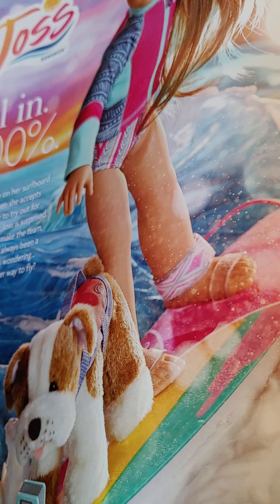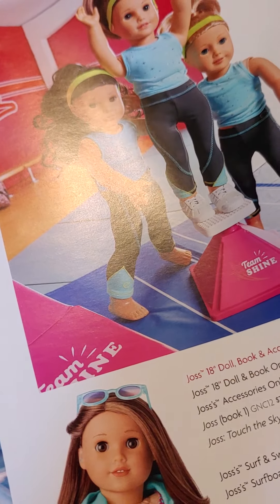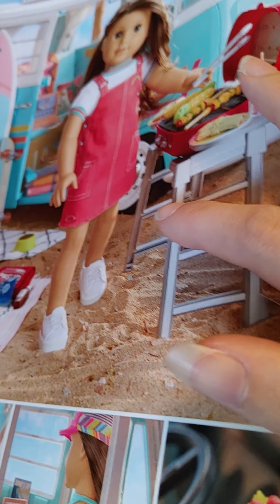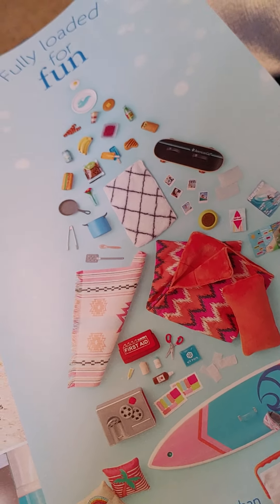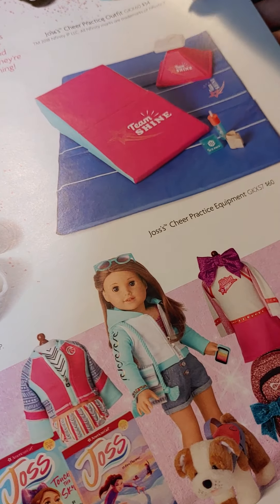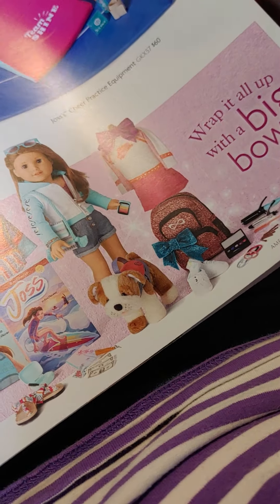Joss — her dog, her cheer practice outfit, and the outfit she comes in. Her beach, her jumper, her surf van. These are some of the things that come with the surfing van — 50 pieces. Here's her cheerleading outfit, backpack, cheerleading practice equipment. That's the ultimate collection there.